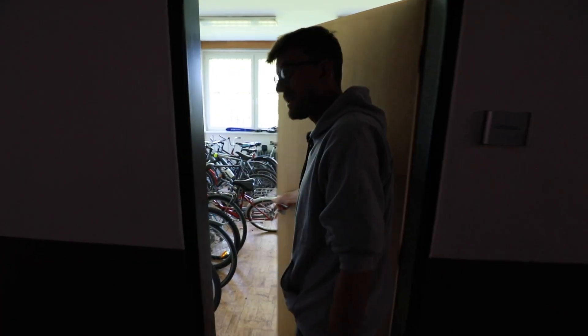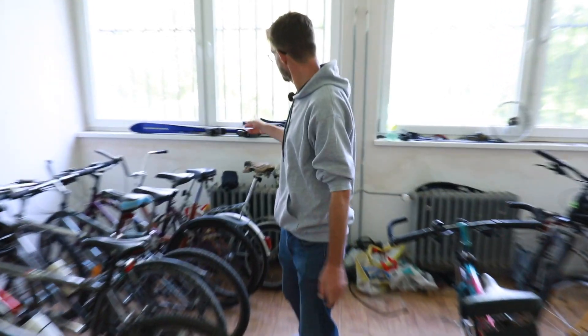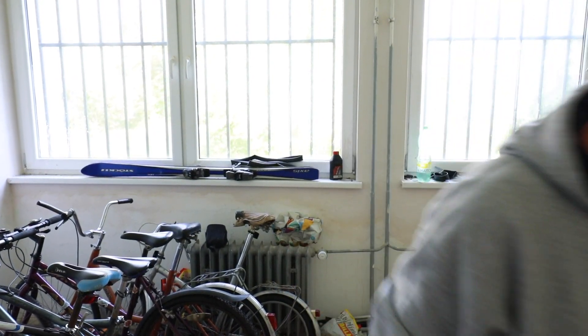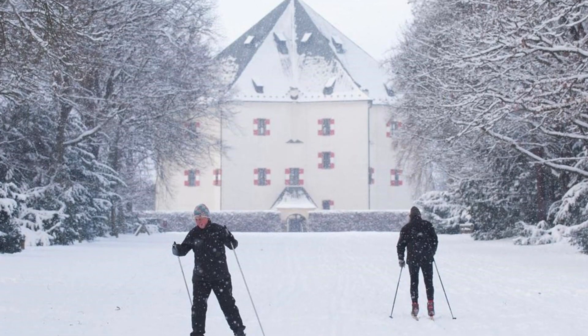Even though the nearest metro station is only a five-minute walk away, a lot of students use bicycles, and there's a room where they can store them — someone actually has skis here too. Only a 10-minute walk from dormitory Hvezda is the park Hvezda, and it's absolutely beautiful. You can go running here in the summer, or come cross-country skiing in the winter — people actually do that.